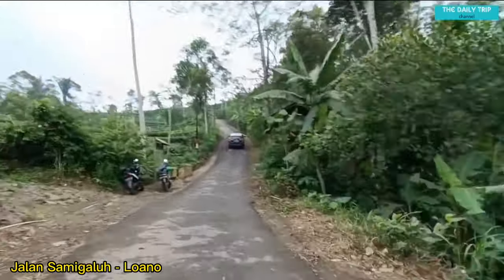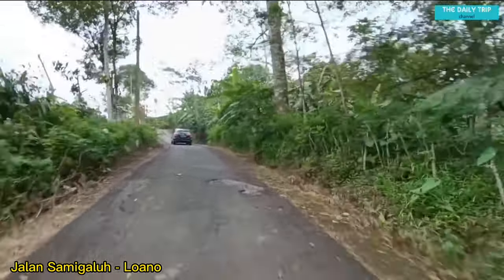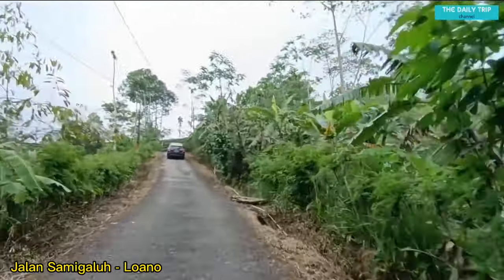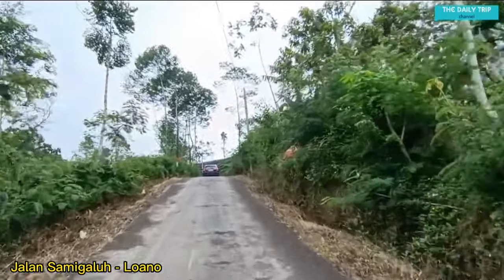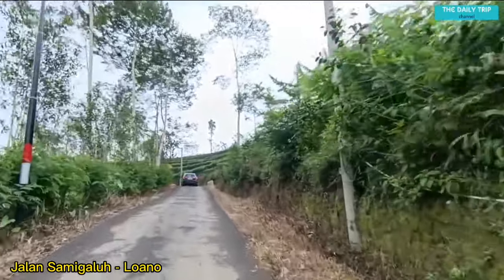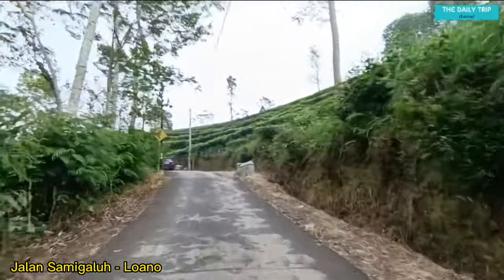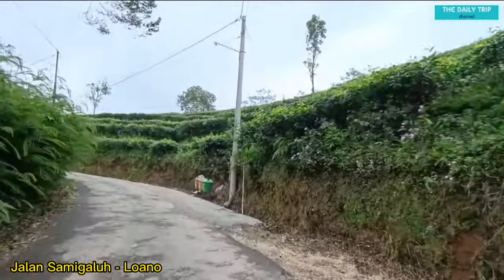Nah, ini teman-teman, di sebelah kiri itu agrowisata kerisan Gerbosari yang tadi saya sebutkan, area parkirnya ada di bawah. Di daerah ini areanya sangat luas sekali, yaitu kebun teh Ngelinggu Sumber Sari, Ngargoretno, Kecamatan Samigaluh, Kabupaten Kulonprogo, Daerah Istimewa Yogyakarta. Tampak sekali hamparan kebun teh di kanan dan kiri jalan yang sedang kita lewati ini.